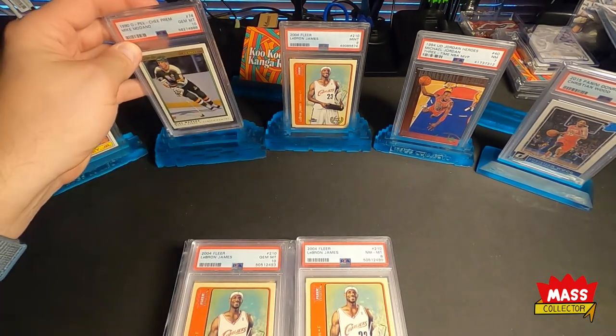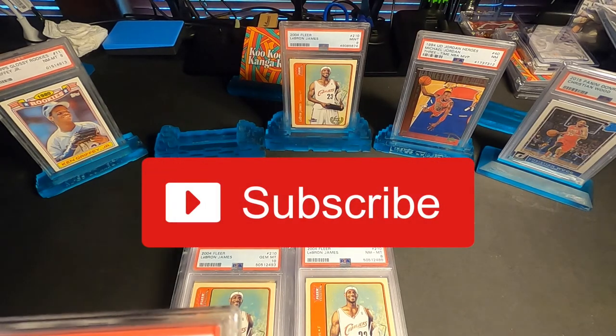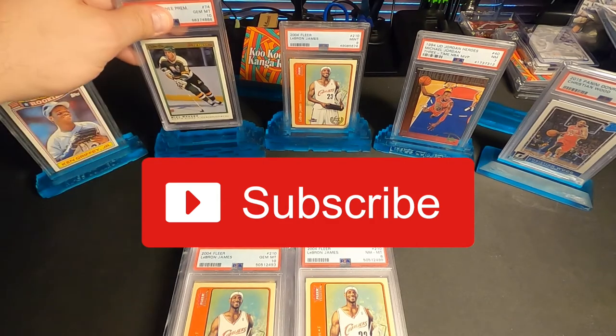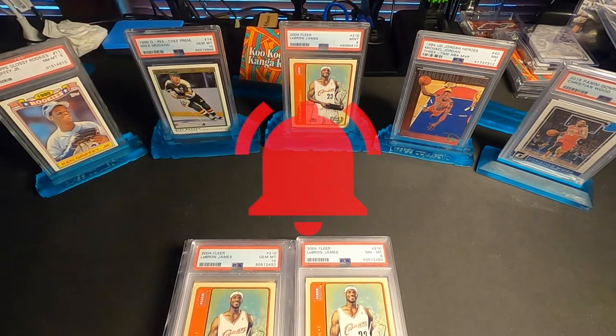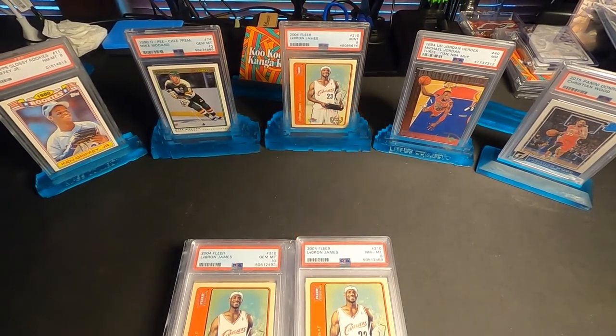Thanks guys for watching, I really appreciate it. Make sure if you have not subscribed, please do so — I'd really appreciate that. Like the video, hit that thumbs up, and then hit that bell for notifications on next videos when I drop them, and we'll see you in the next one.